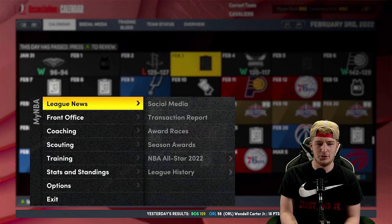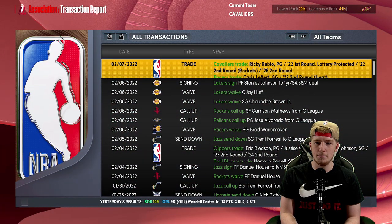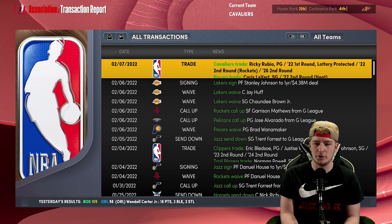So this is the trade basically: Ricky Rubio and a lottery-protected first round pick and two future seconds go over to the Indiana Pacers for Caris LeVert and a future second round pick — a 2022 Miami Heat second round pick. I think this is a huge W for Cleveland.